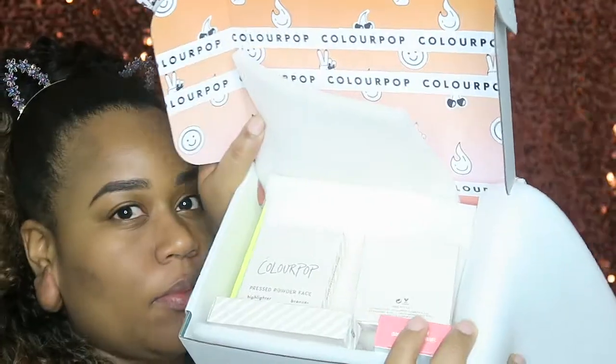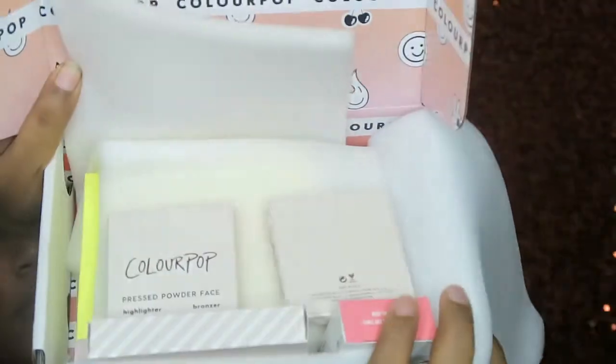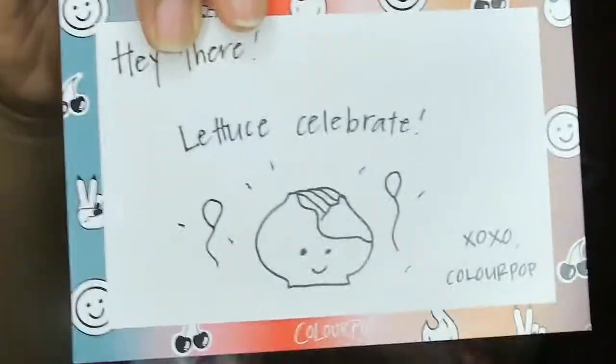ColourPop flooded their website with so much new things that I had to try out almost everything — basically everything. So I'm going to go ahead and jump right on into this unboxing. Inside the box, everything is white and ombre. I just love the vibes when I open the ColourPop box.